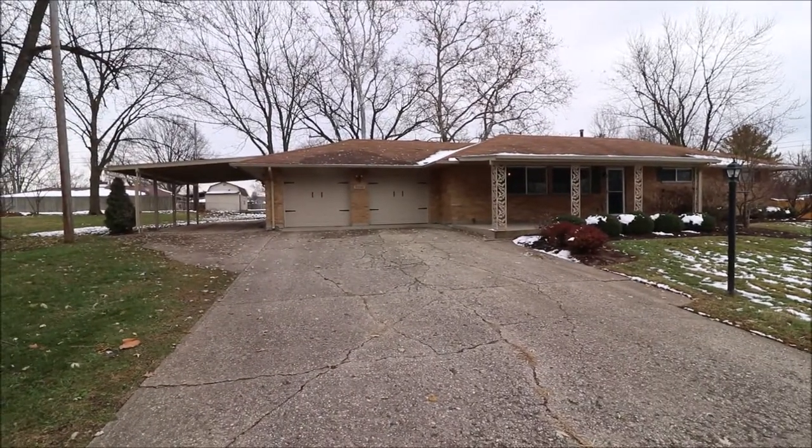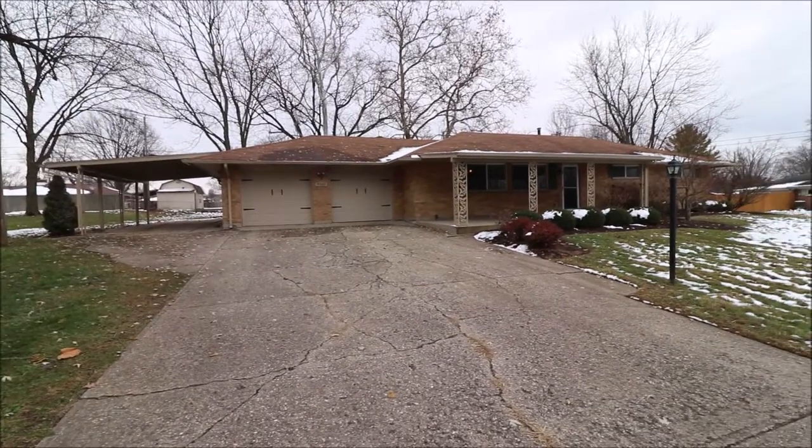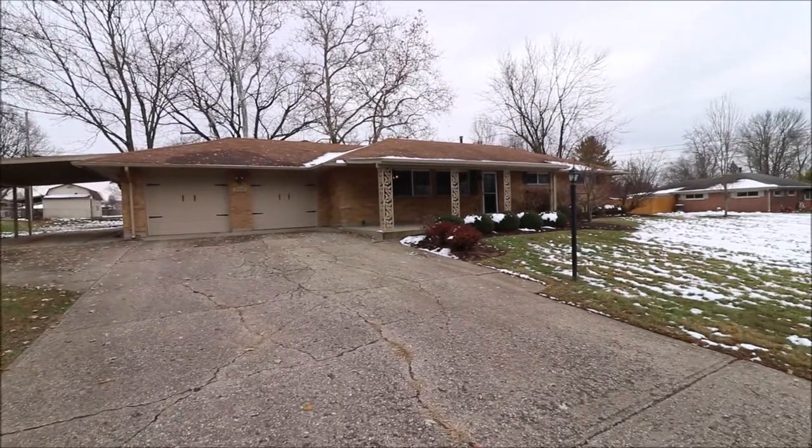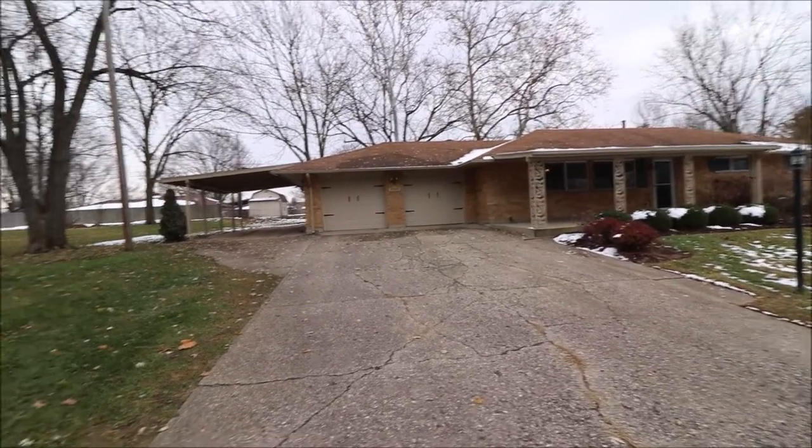Hey everybody, we're here at 9160 Shawhand Drive, Centerville, Ohio, getting ready to put another great ranch home on the market. Talk about location — this one's close to everything and nestled right in the middle of Centerville.